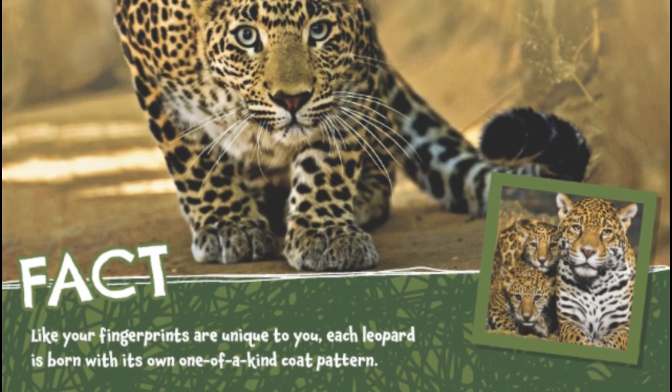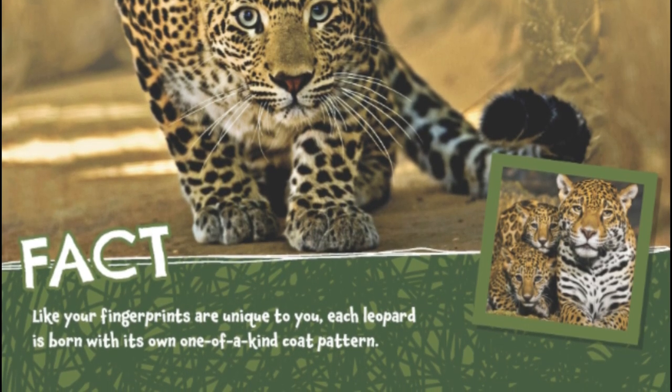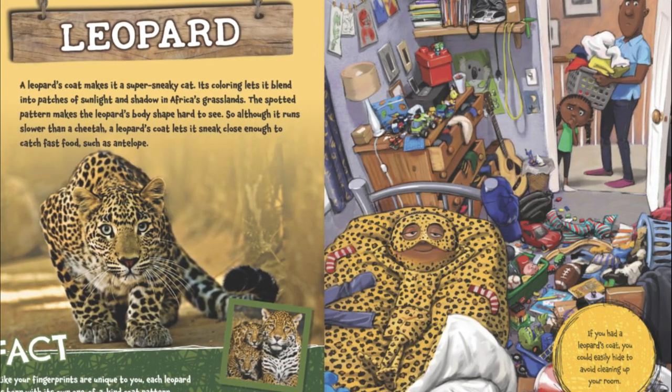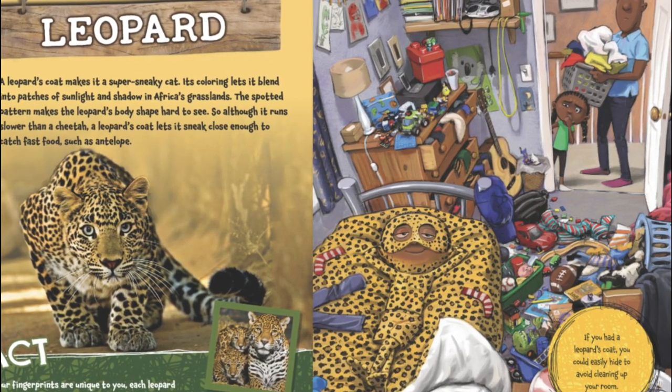Like your fingerprints are unique to you, each leopard is born with its own one-of-a-kind coat pattern. If you had a leopard's coat, you could easily hide to avoid cleaning up your room.